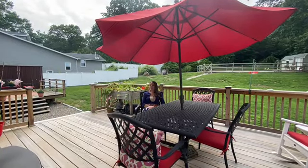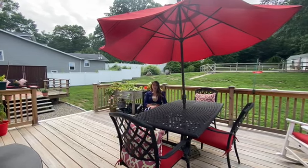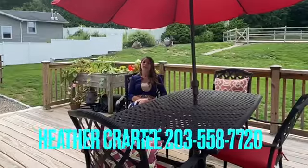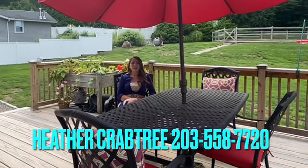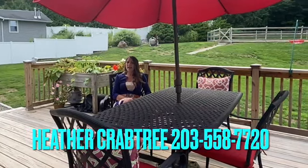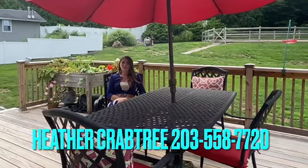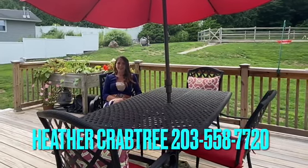Thank you again for touring this lovely home with me today. If you have any additional questions or if you'd like to set up your own private tour, please feel free to call or text me at 203-558-7720. You can also email me at heather.crabtree@cbmoons.com. And as always, feel free to visit our website at thecrabtreegroupne.com. Thanks and have a great day.